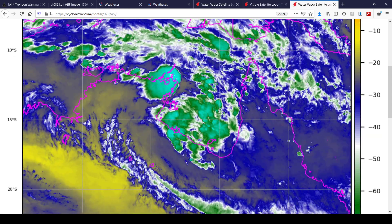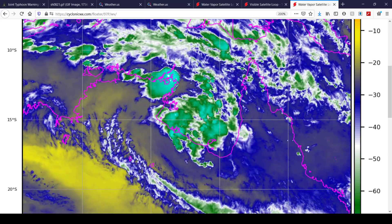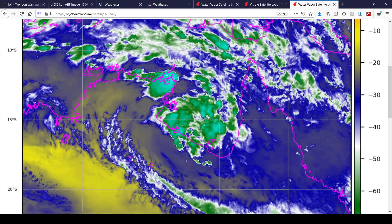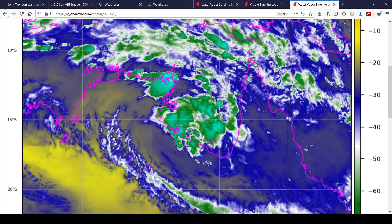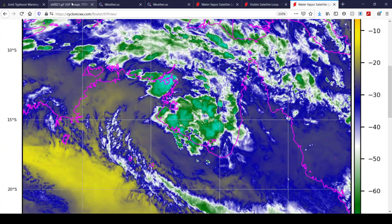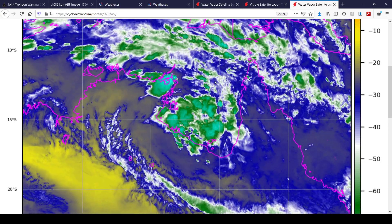Here's a look at Invest 97P in the Gulf of Carpentaria in Australia. You can see it starting to gradually pick up organization. At this point it has a low chance of development according to the JTWC, but that could change. The system has roughly 36 to 48 hours to intensify before it goes over land, after which chances will significantly diminish. It might develop into the next named system for this part of the world.